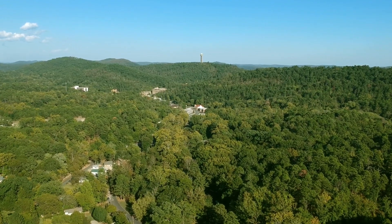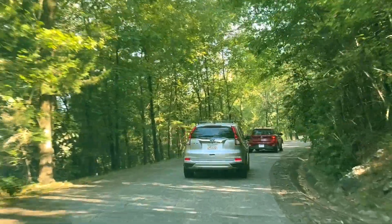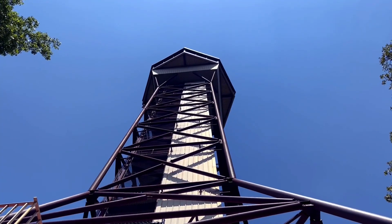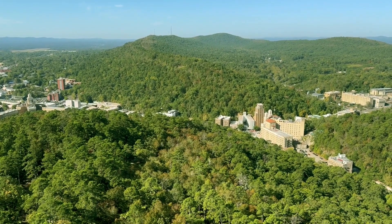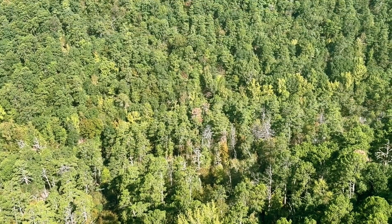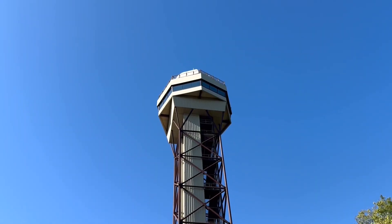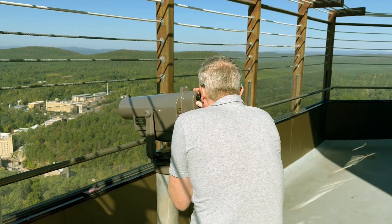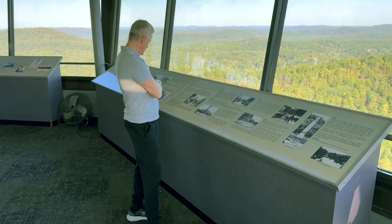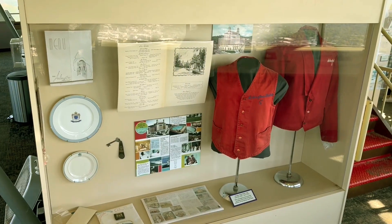The other thing you should do in the national park is go on top of the mountain and visit the mountain tower. The tower is 216 feet high, and from there you have a great 360-degree view of the Ouachita Mountains and the forest that surrounds the city. The tower has two levels: on top is the outdoor observation deck, and right below is the indoor level with a small museum covering the history of Hot Springs.